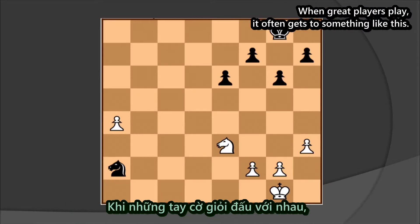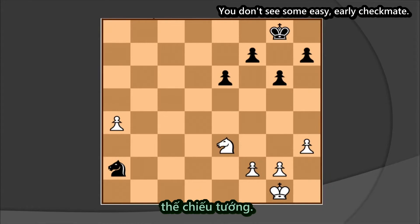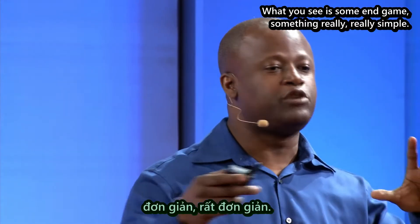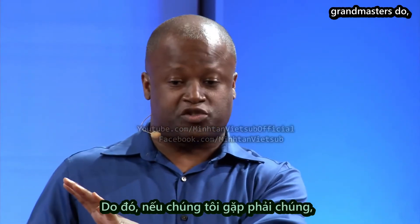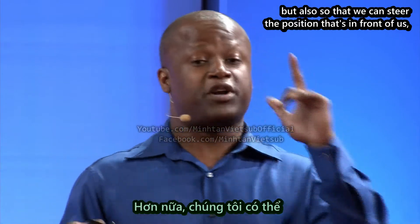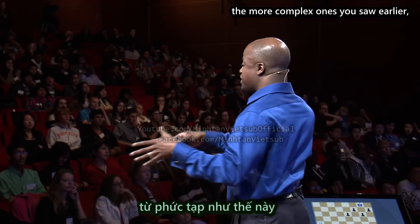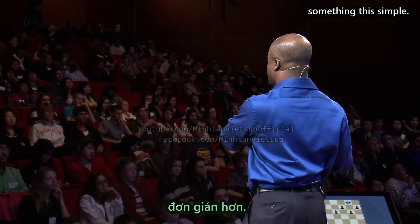When great players play, it often gets to something like this. You don't see some easy early checkmate — all that stuff. What you see is an endgame, something really, really simple. And we like to study things like this — grandmasters do — so that if we get to them, we know how to play them cold, but also so that we can steer the more complex positions in front of us to something this easy, something this simple.